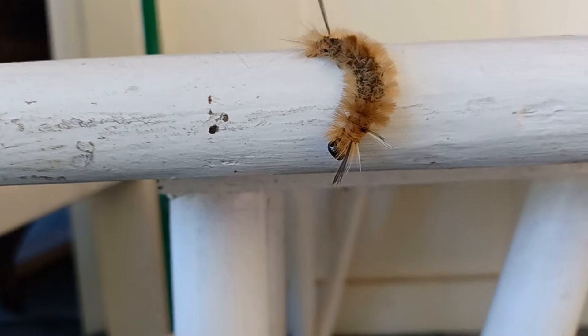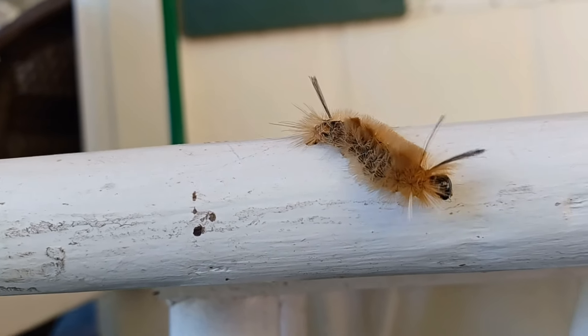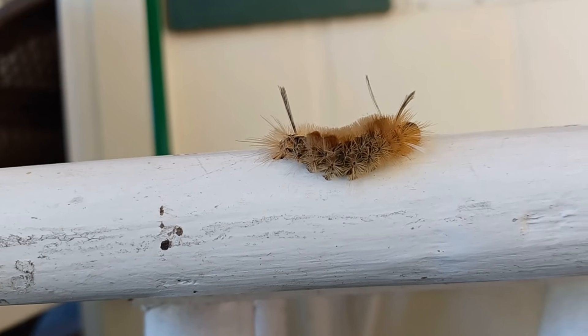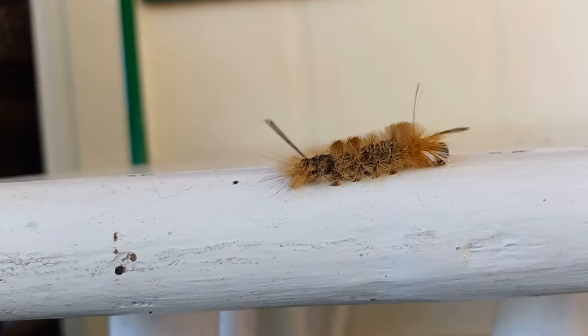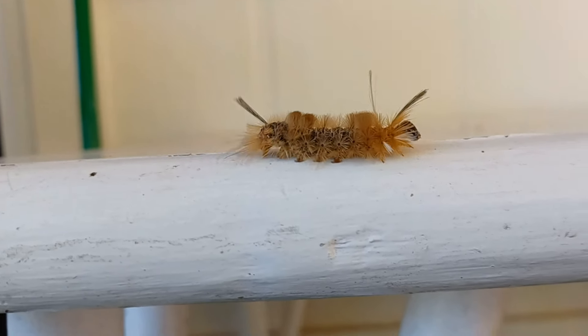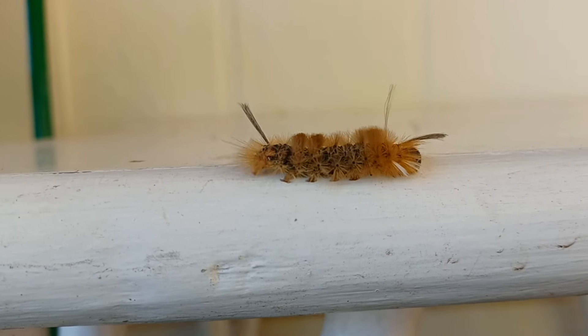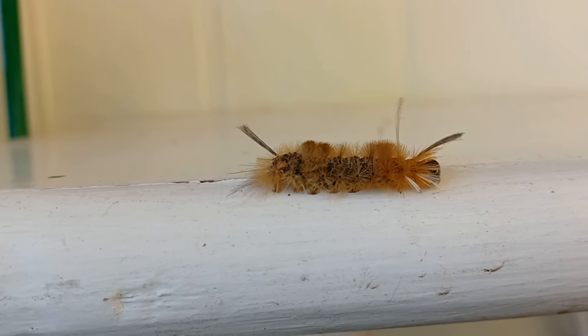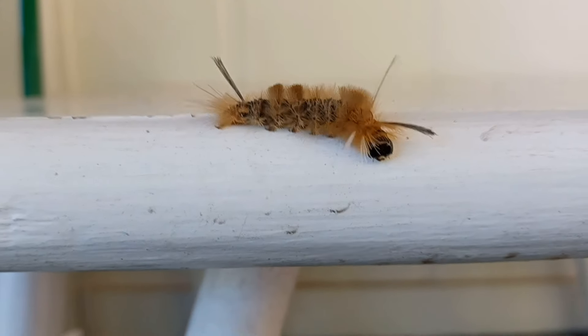I haven't really seen one with this kind of damage before. They're usually on the side of the house or close to where a plant is — he's kind of a ways off the natural habitat at this point. I'm gonna have to look up what kind of caterpillar this is.